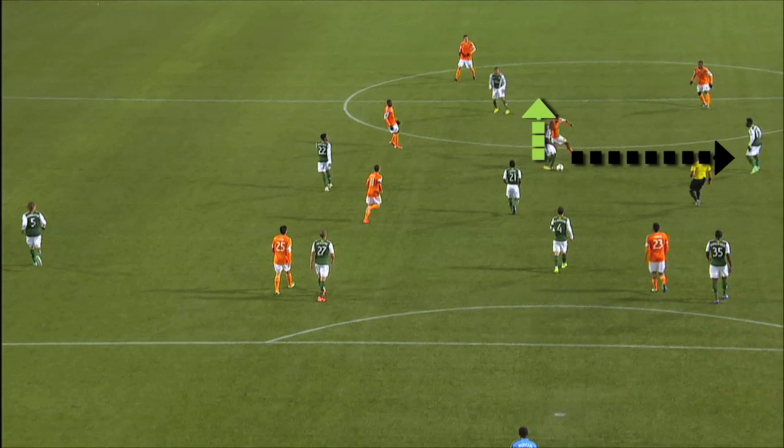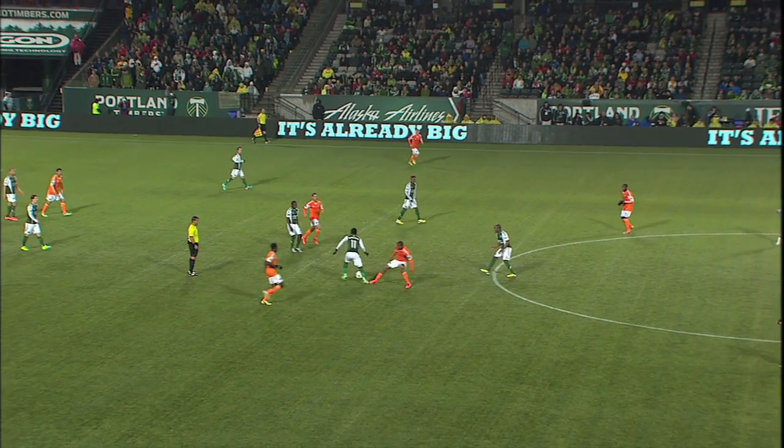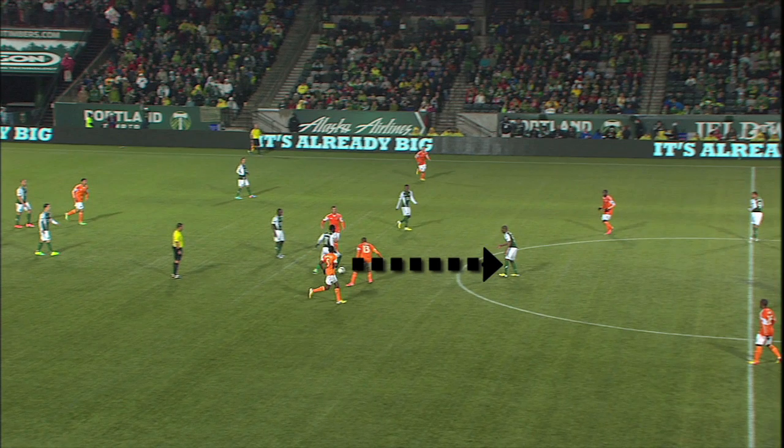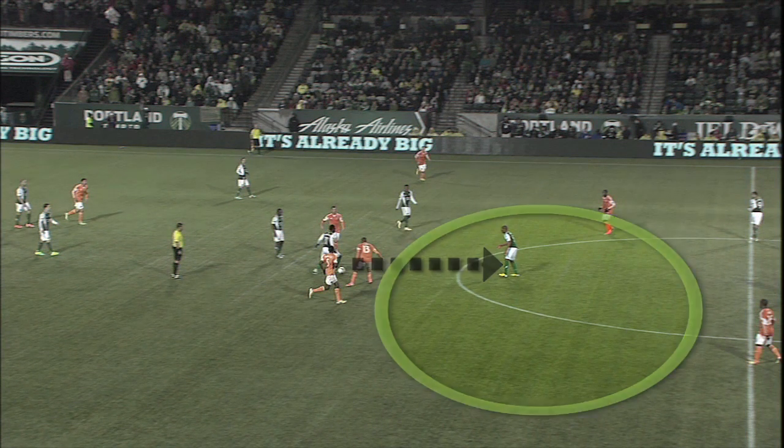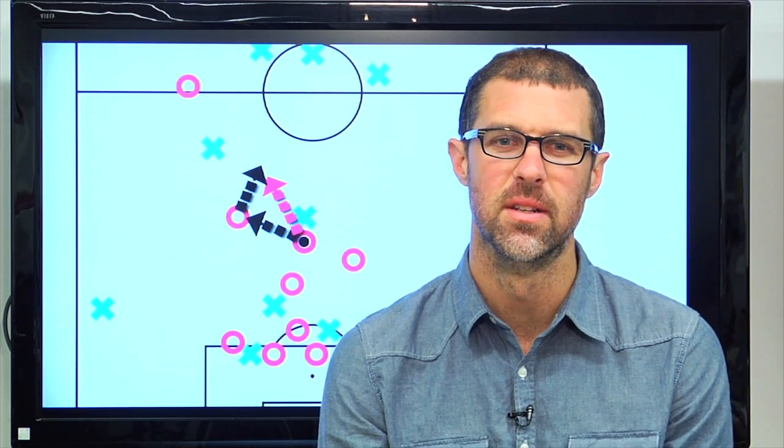So what does he do? He passes and moves. Khalif Al-Hassan only has to make a simple jig around Clark before he can play the ball back to a wide open Nagby. Wide open? In the middle of the field? How'd that happen?